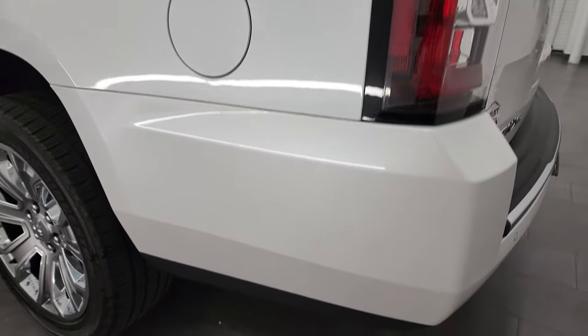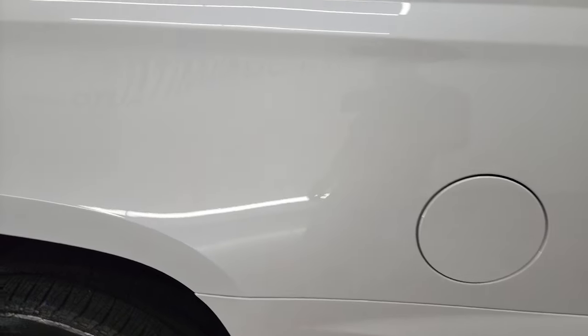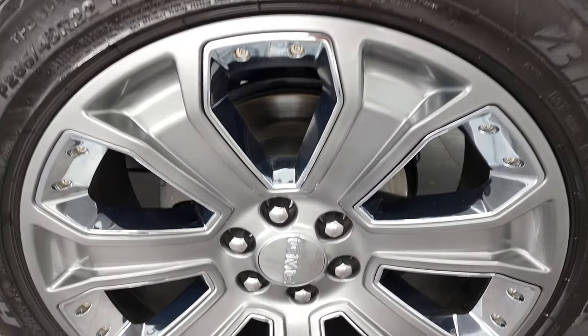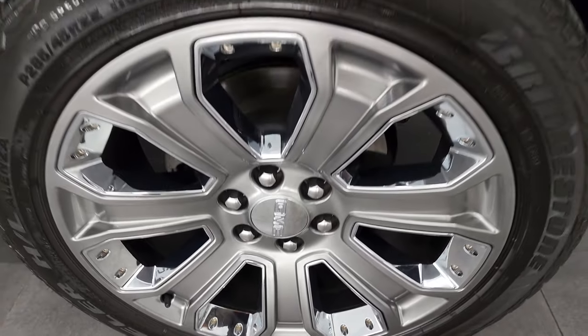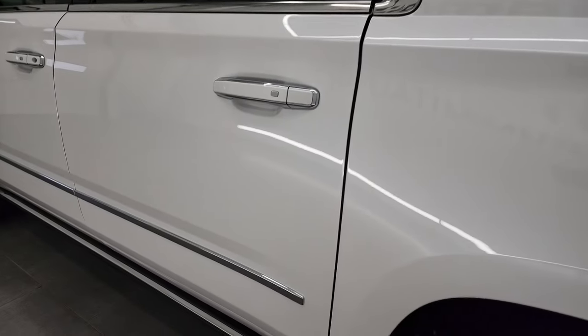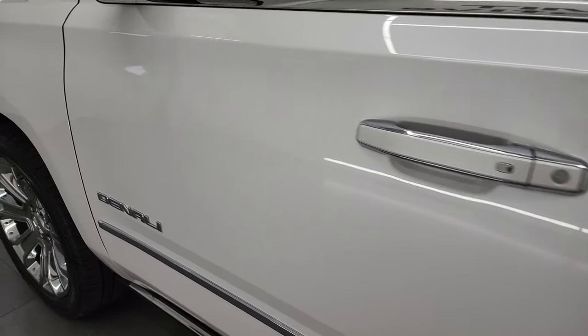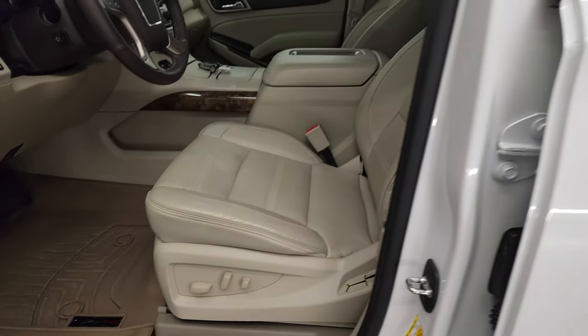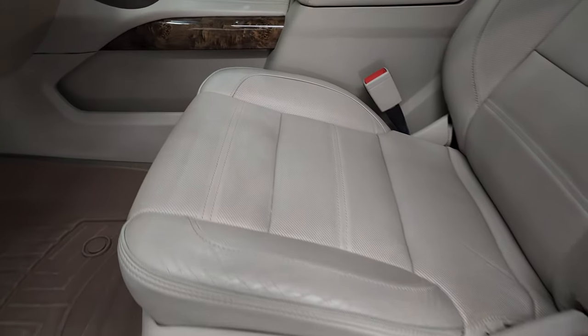Going down the driver side, just as clean as that other side. No major dents or dings on the rear quarter, and for full disclosure this back rim is in excellent shape as well. Down the rest of the side of the vehicle looks really, really good. You get the blind spot monitoring, heated mirrors, and built-in directional signals. Inside, the Denali package gives you the leather interior.